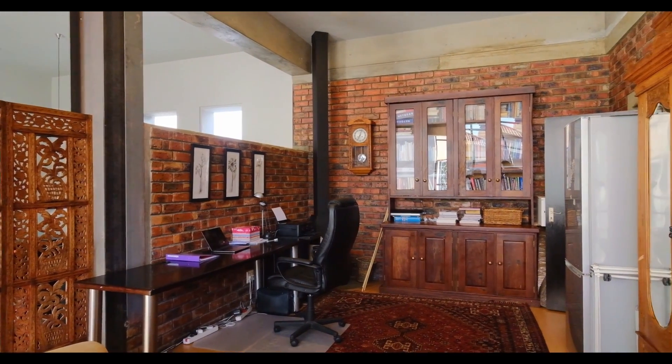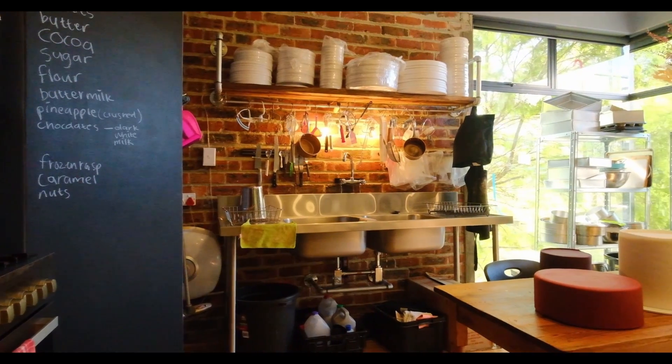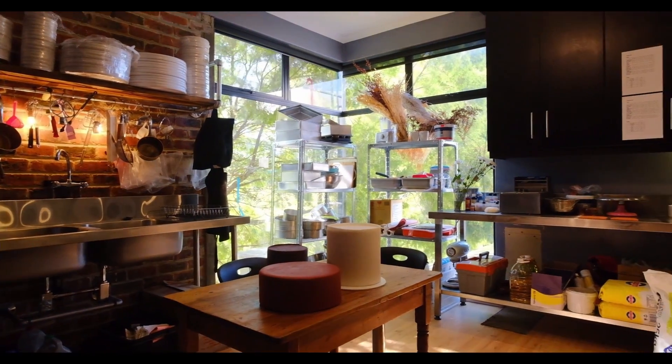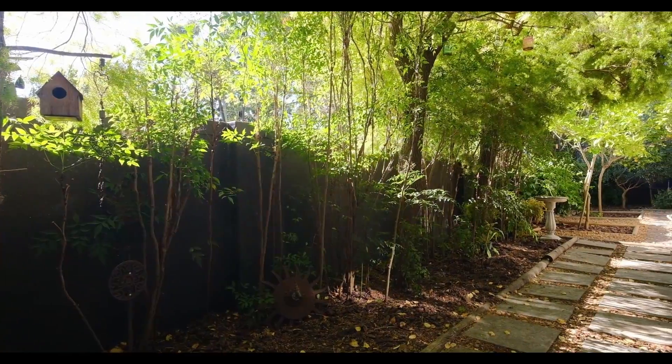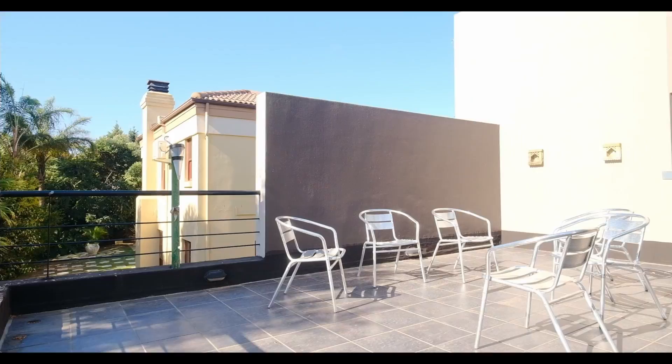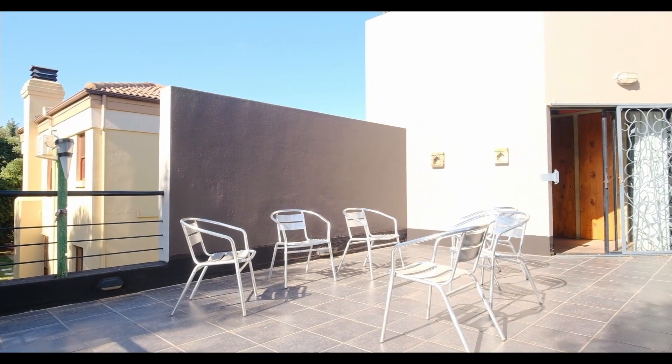It is however all the extras that sets this home apart from most houses in this bespoke estate, including the large study, the roof garden with sweeping views, strategically placed fireplaces for those cool winter nights and three automated garages.